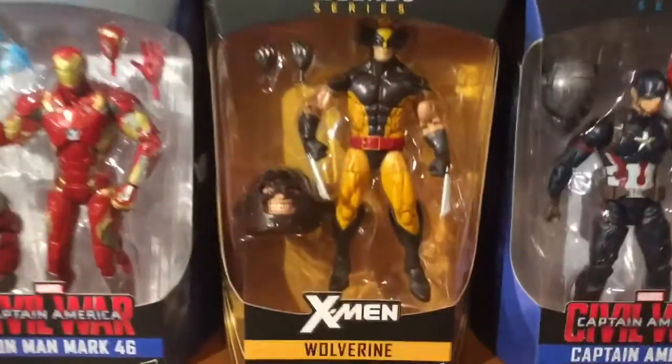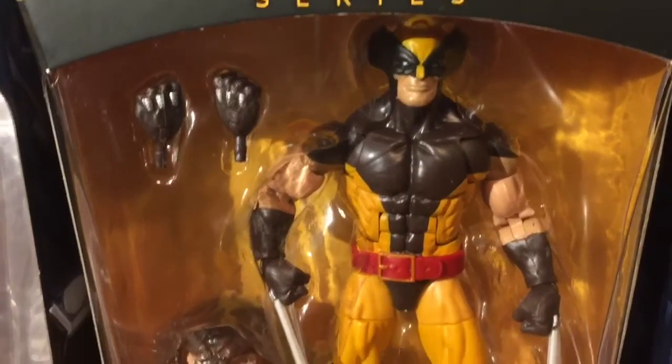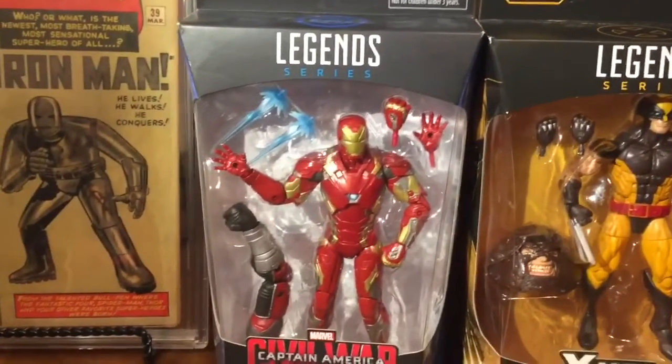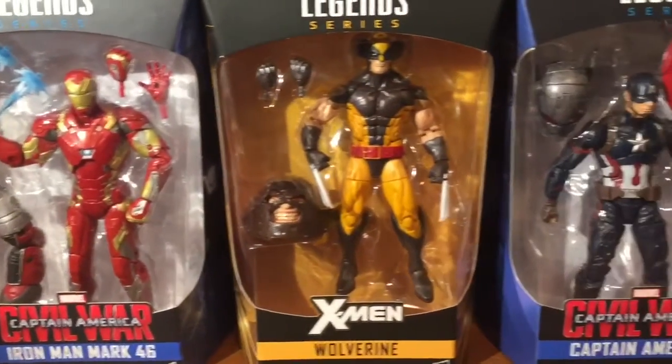I also recently picked up this Wolverine right here. I love this figure. I bought him from Toys R Us and it was $20. It didn't cost me anything for shipping, so it really worked out — it was a really good deal.